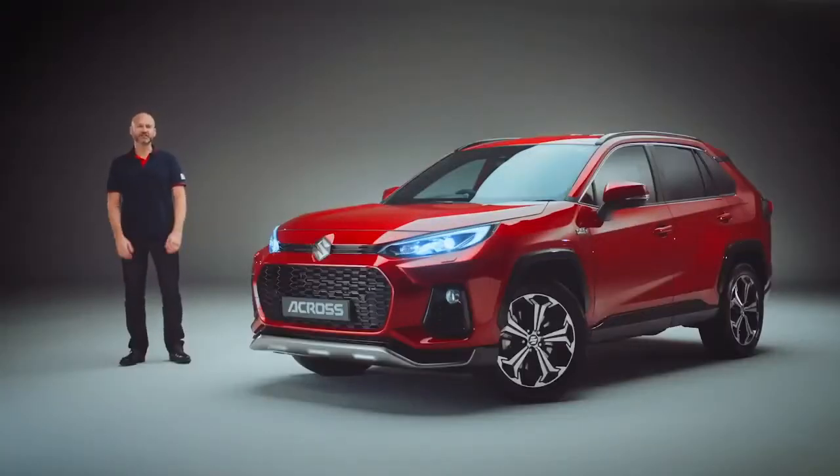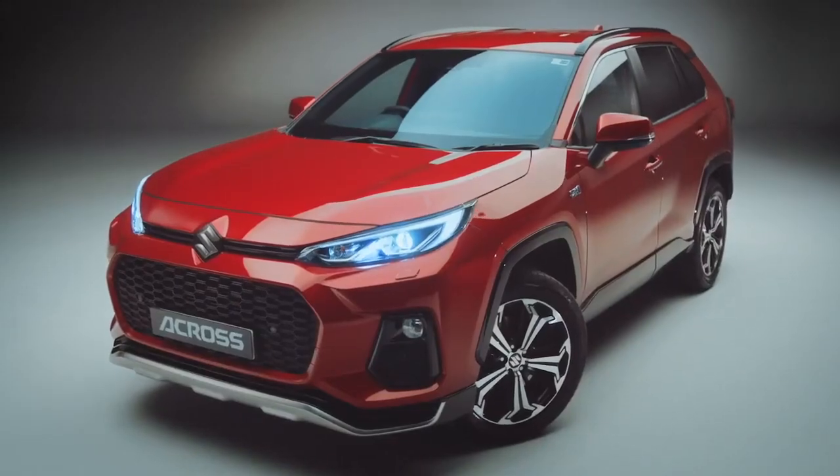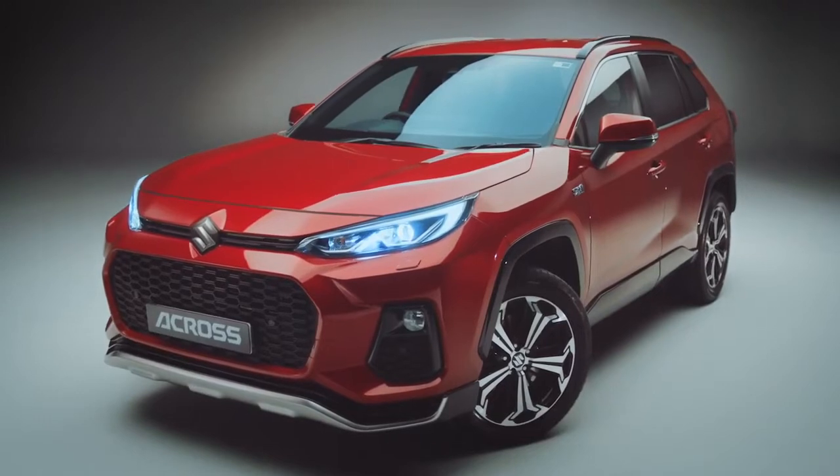Hi, I'm Duncan and I'd like to thank you for showing an interest in the Suzuki A-Cross. We thought you might like to see some of our favourite things about this amazing car. Let's start with the A-Cross's robust and sporty design.